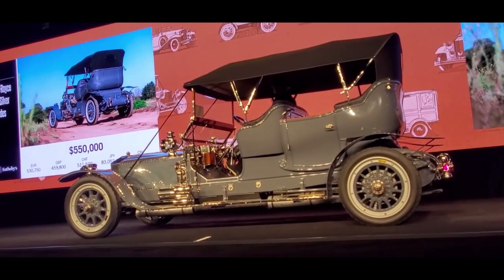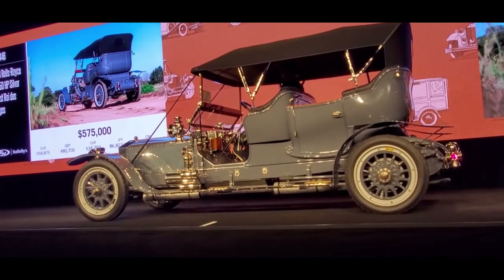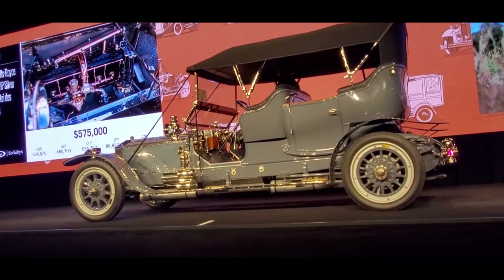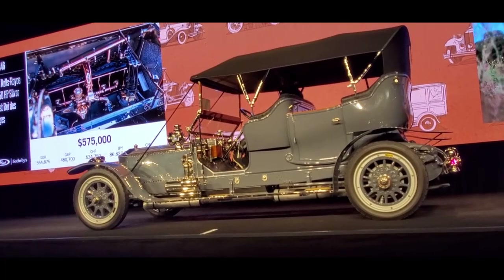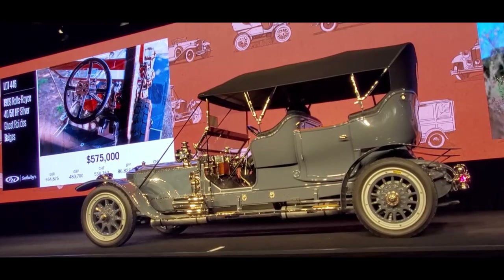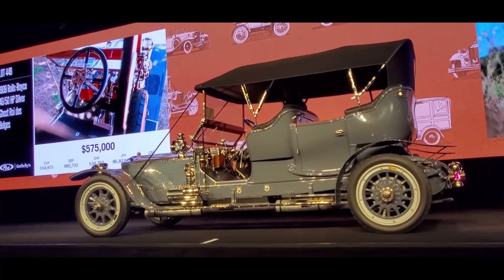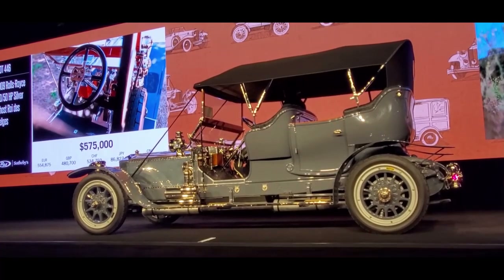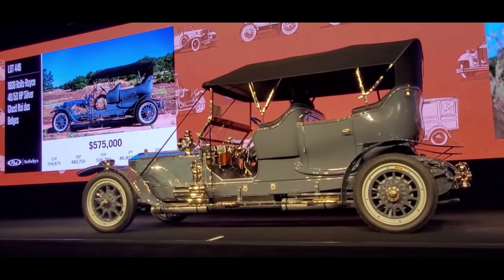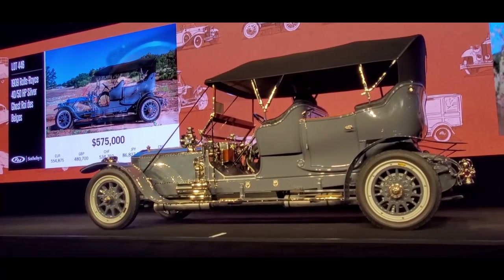At $575,000. We're at $550,000, now $575,000. Now $600,000. At $575,000, asking $600,000. This is a magnificent representation of the best car in the world, suited for exhibition and touring. Don't forget free shipping if you are the successful winning bidder. We're at $575,000.